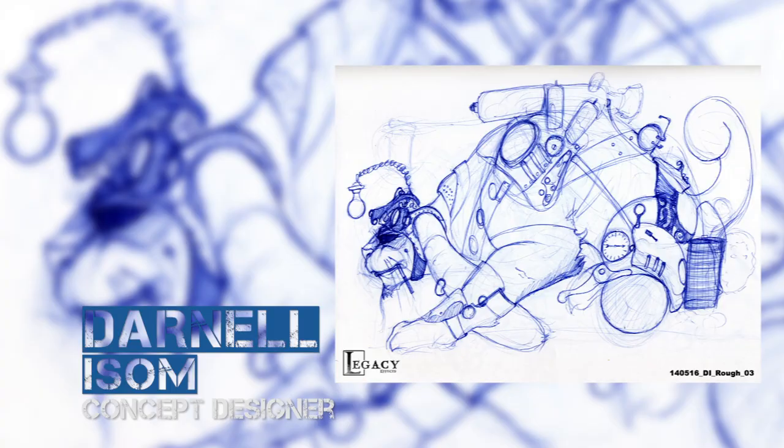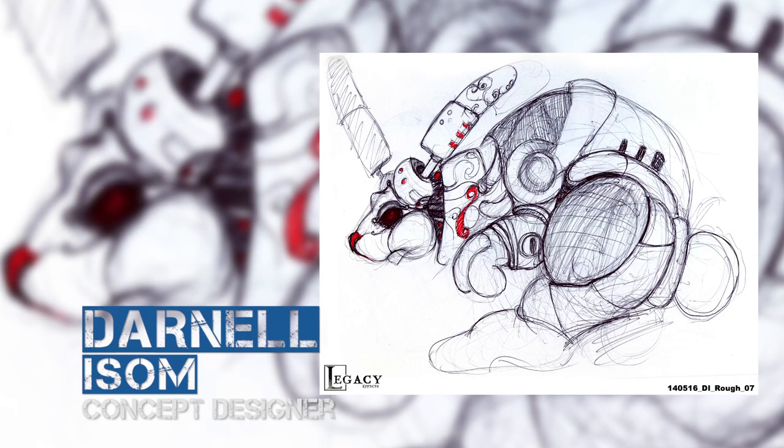Another design was more of a mechanical bunny with lots of lights, whirring things, and spinning things — because he's a big hopper. There was even a part that would open up, like a cannon that shoots bunny pellets. They even had a maquette built for this concept.